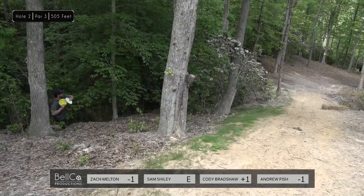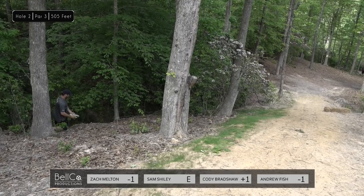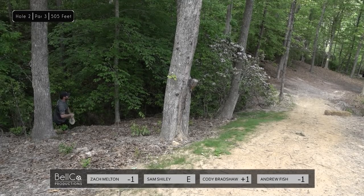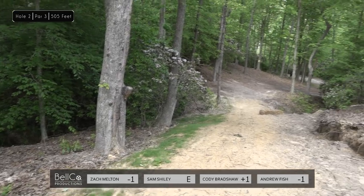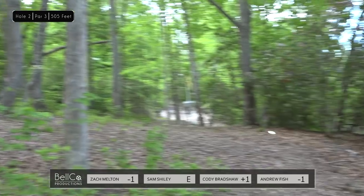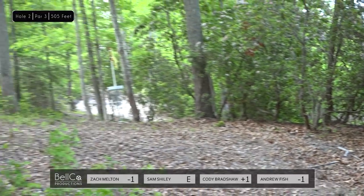Sam goes mid-range but leaves it high and inside — that's going to be a very challenging spot. If you push down far enough and go left, it's fine, but where he is, you're not happy. This looks like a great move from Cody — good drift, holds that inside corner. That's ideal, a park job — a great shot after some unfortunate luck. Sam goes forehand turnover to a downslope, which is such a technical shot to execute, and he does very well to put himself in about circle two.